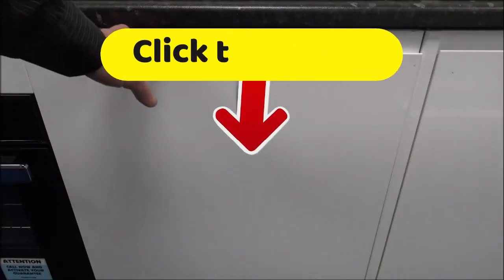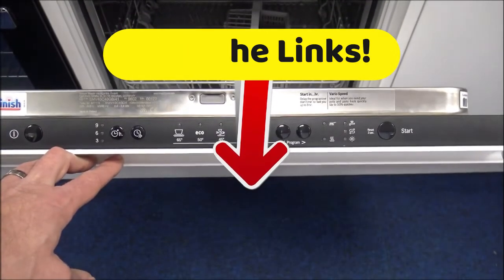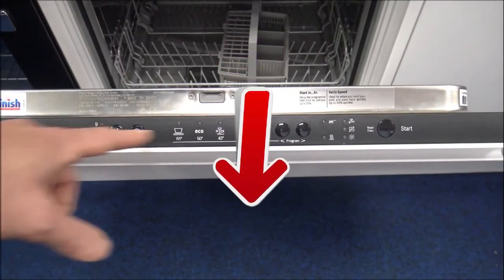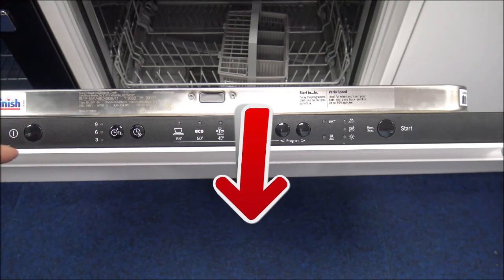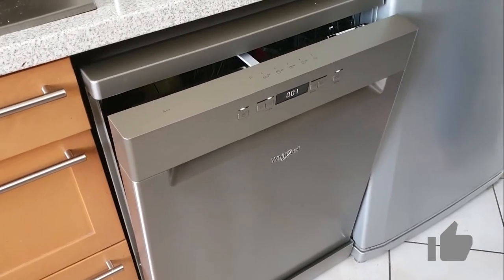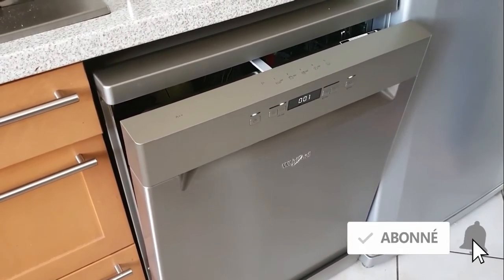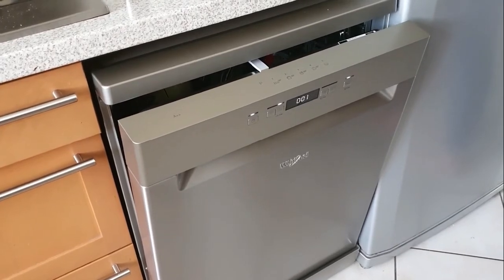Head down to the description of this video and click on those links to get all the most complete characteristics and the best prices that we have found on the internet. If this video helped you to come clean with a choice, then please give us a like — we really like that. Subscribe to the Top Tech channel to be informed of all of our next videos. We'll see you next time. This has been Top Tech. Bye.